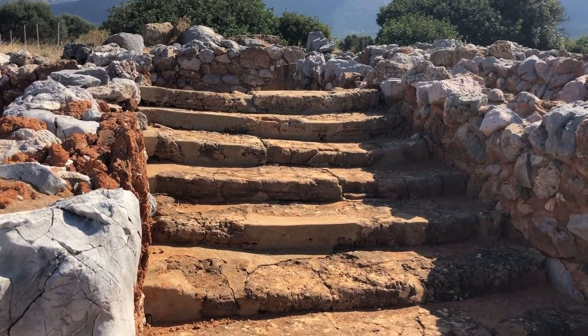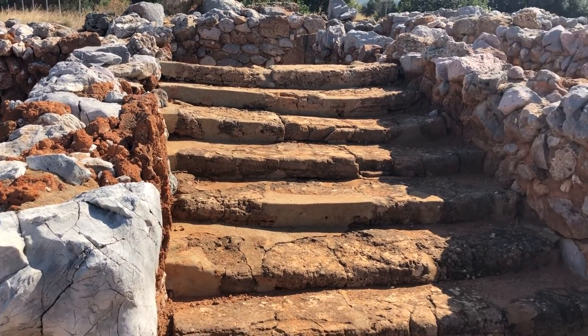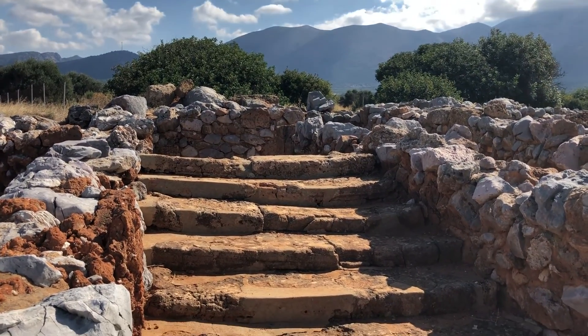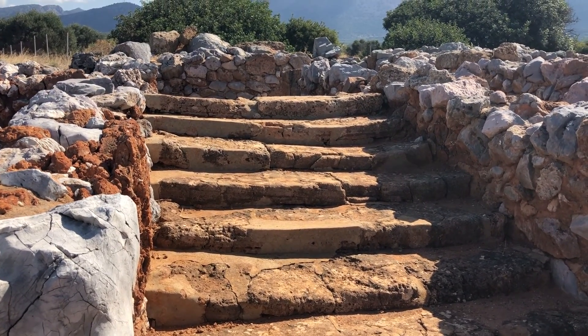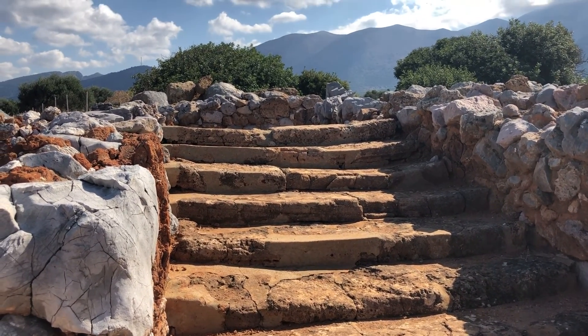We are looking at a staircase here of the palace of Malia, which would have led up into the storeys above it — all gone now, of course. But just the idea that this staircase is 3,500 years old is quite awe-inspiring.